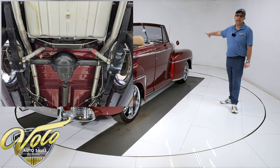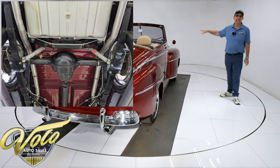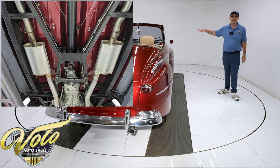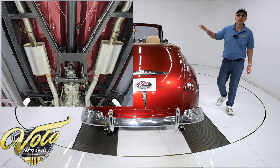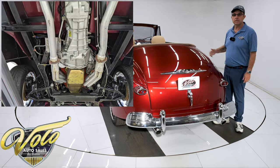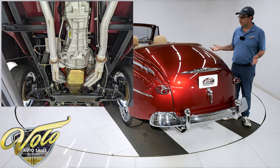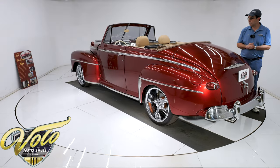They have upgraded it quite a bit. The front end is a Heights Mustang II independent suspension with the coilover shocks and tubular control arms, sway bar, and rack and pinion steering. The rear suspension has been entirely replaced — the leaf springs, the bushings — it has gas shocks all the way around.